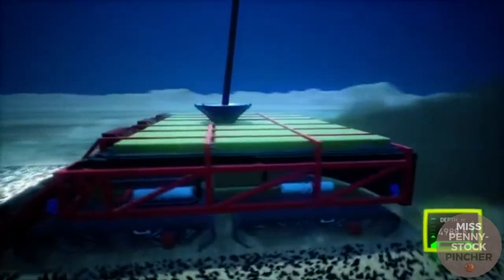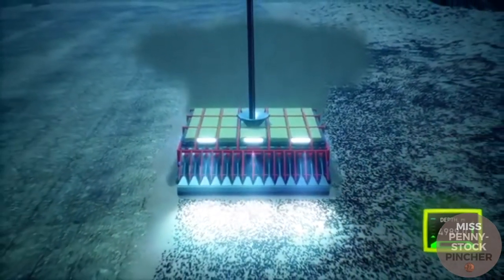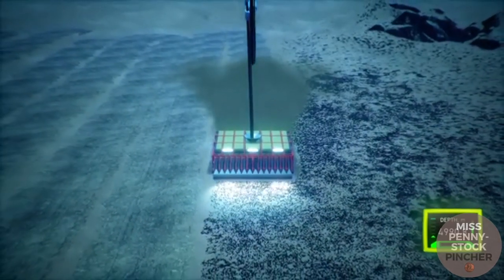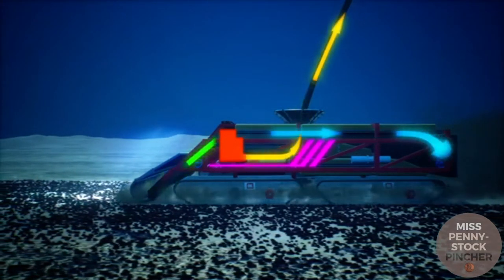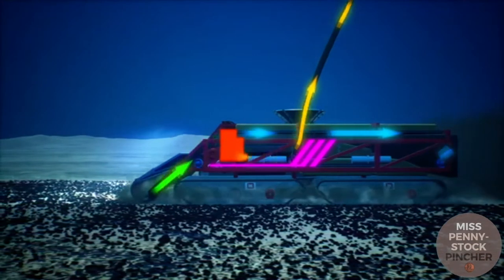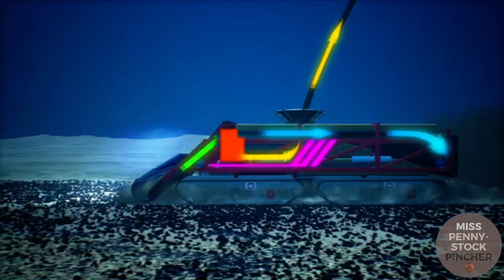Initially about 15 cm of the seabed is stirred up, similar to a plow in agriculture. The manganese nodules are sucked up by water pumps and then separated from mud and sediments in a filter system. Due to the lighter weight of the sediments, they do not fall into the collection basin, while the manganese nodules fall in and are then pumped to the surface.